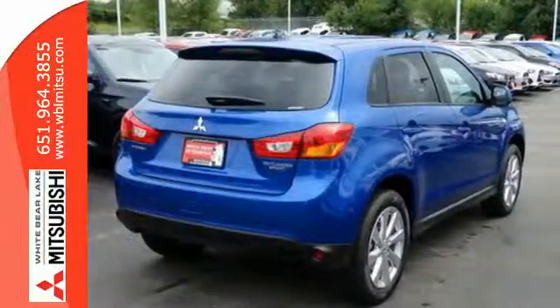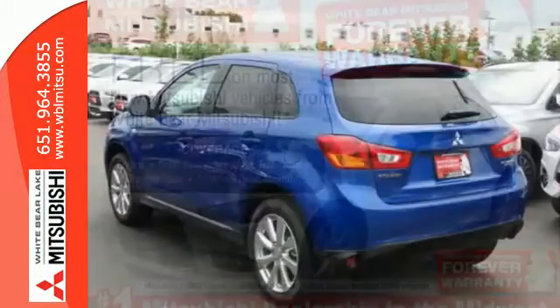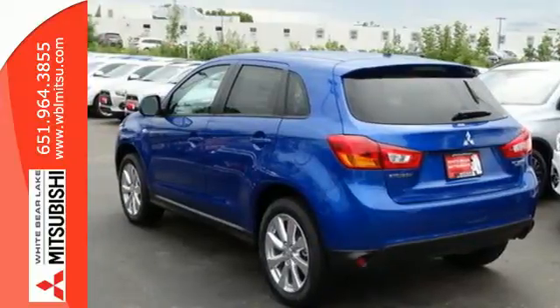It's also extremely safe, with active stability control, hill start assist, and seven standard airbags. Experience this Outlander Sport for yourself today.